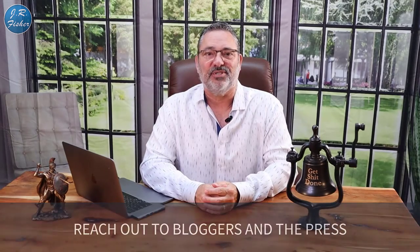Number 11: reach out to bloggers and the press. If you contact any newspaper or online news outlet, they always need good information — I've had articles written about our company this way. A lot of people think what they have isn't interesting enough, but depending on the outlet, you'll be surprised how many will write about you. Bloggers also need content all the time, so reaching out to them can get you publicity.